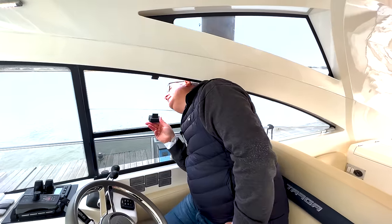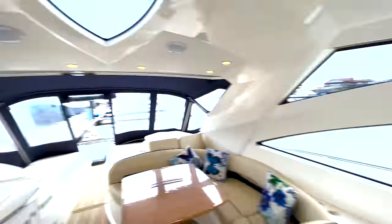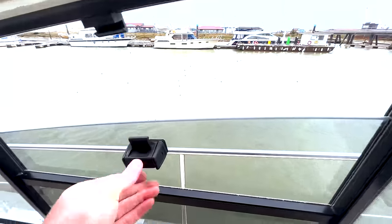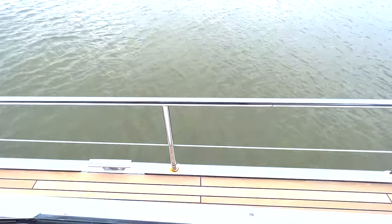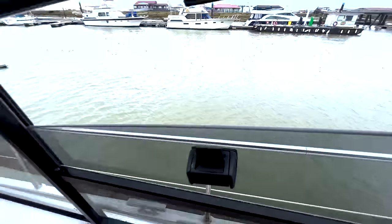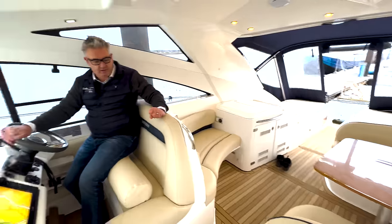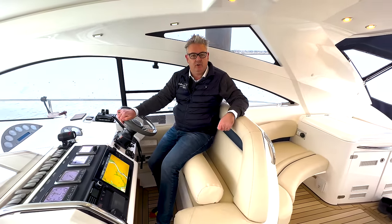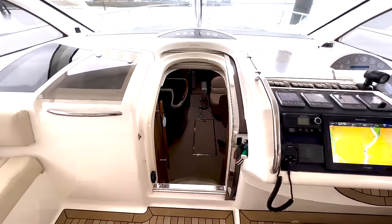It's got teak side decks — actually that's flexi teak, not real teak, but it's very very nice. Really comfortable.